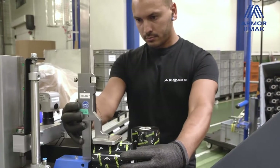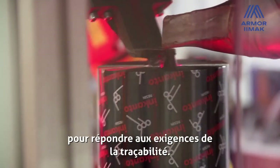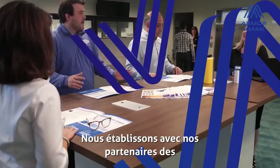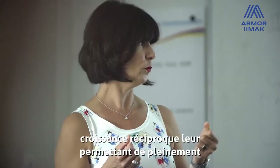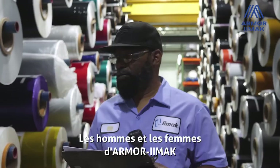Creating a product that is trusted to serve the demands of traceability, we establish long-term relationships with our partners based on reciprocal growth, enabling them to fully meet the demands of their customers and users.